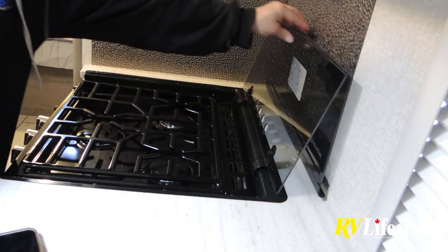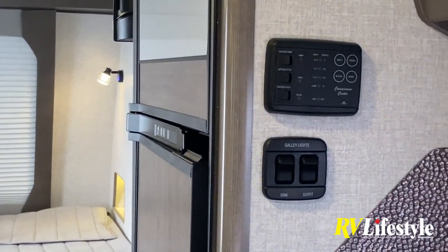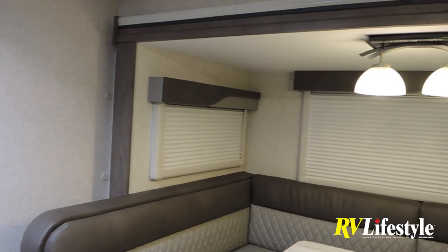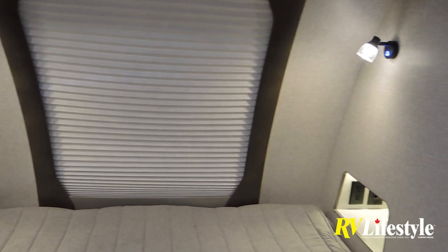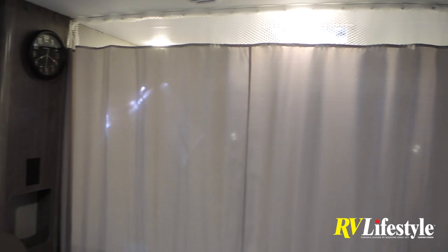There are two sink covers that give additional kitchen counter space, and the entire counter is flush with the glass-top stove. All controls are accessible on a panel just above the stove. The lighting is easy to turn on with great switches. In the bedroom there are individual his-and-hers reading lights and plenty of plugs including USB and 12-volt ports. There's also a privacy curtain that slides across the bedroom area.